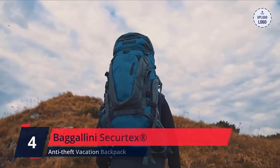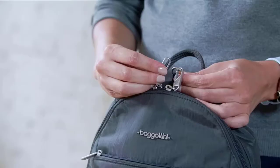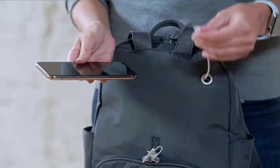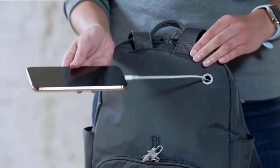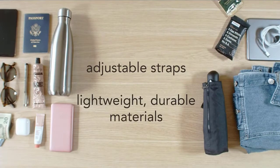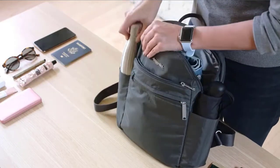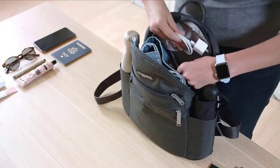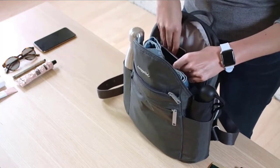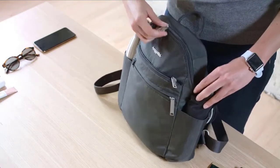Number 4: Baggallini SecureDix. This Baggallini SecureDix anti-theft backpack is a traveling must-have. The cute style has multiple features that ensure your items stay safe and organized. This anti-theft vacation backpack includes slash-resistant panels, a double-cable cut-resistance strap, and RFID protection. It also features a grommeted opening for charging and headphone cords, as well as locking zippers to keep your valuables safe and protected. The water-resistant backpack weighs 1.6 pounds and measures 10 inches wide, 13 inches tall, and 3.5 inches deep. Check the description for details and prices.